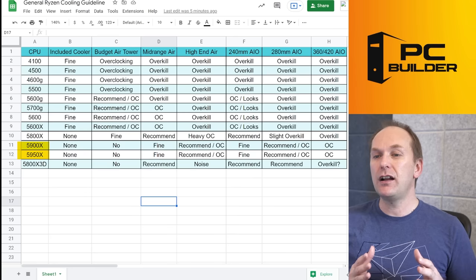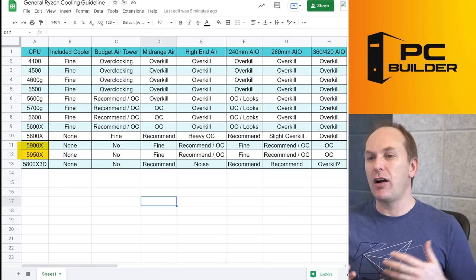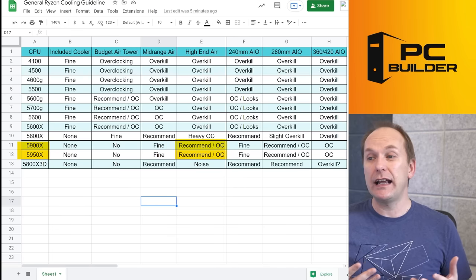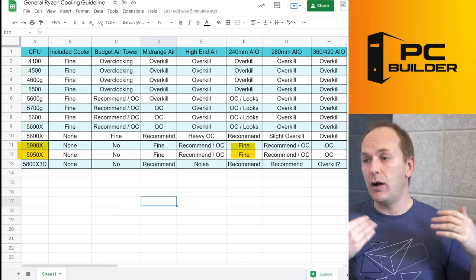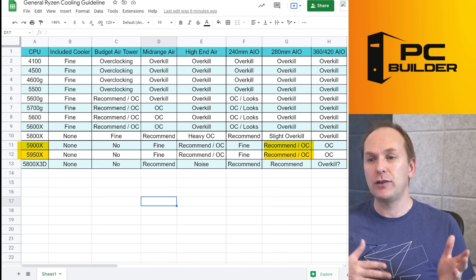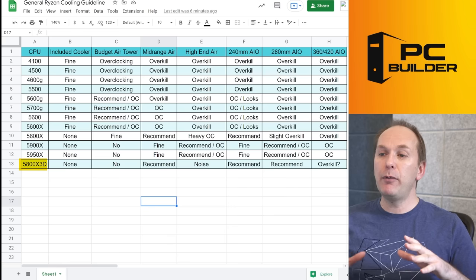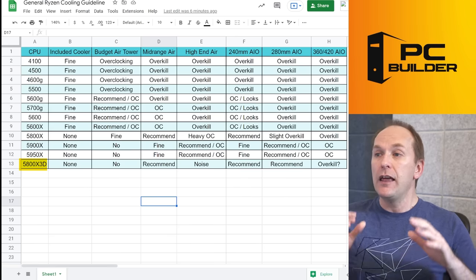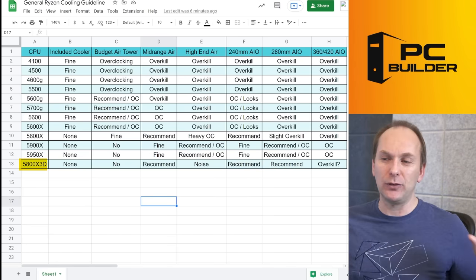For the 5900X and 5950X — I've grouped these together — despite one having four more cores, I found the heat loads perform about the same. Mid-range air is kind of fine for stock, but I'd really recommend a high-end air cooler including for overclocking. 240mm AIOs work fine — our 5900X was really pushed with Precision Boost Overdrive using a 240mm one. I'd recommend thinking about a 280 or possibly a 360. For the 5800X 3D — remember, you cannot overclock this CPU — I'd go mid-range air at minimum, go higher for noise and thermals, and really recommend a 240mm or 280mm AIO. A 360 or 420 is absolute total overkill for that CPU.